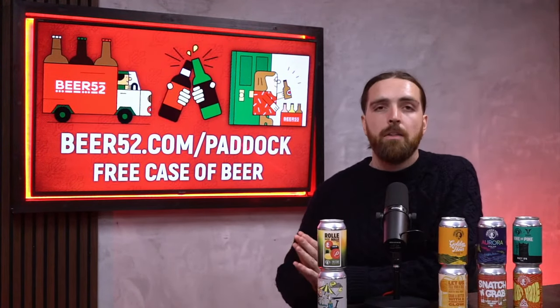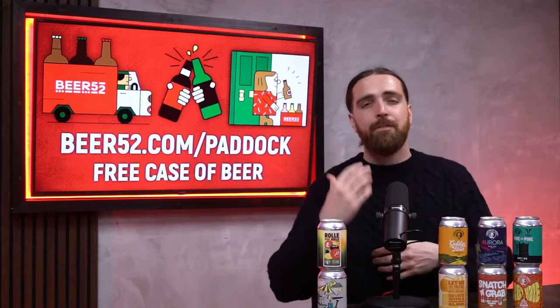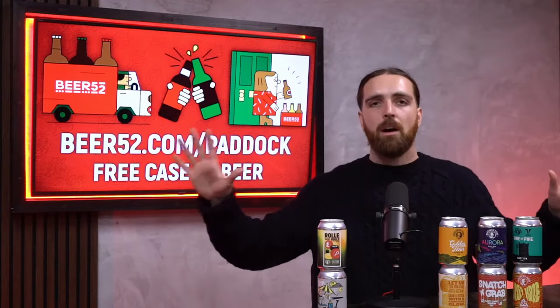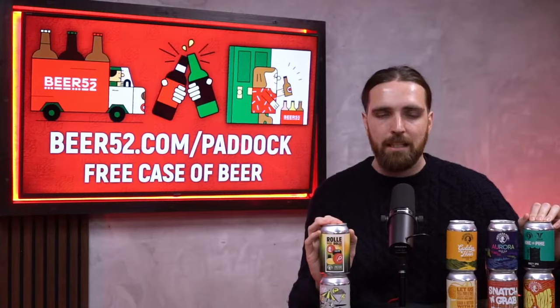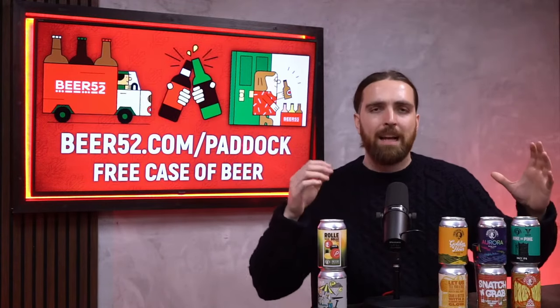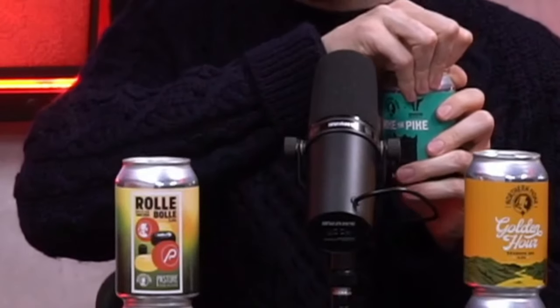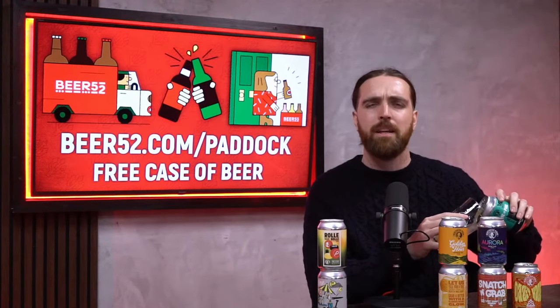Beer52 are the UK's number one beer club and every single month they bring you a brand new box with different collaborations, different breweries from around the UK and beyond. This month is very special because it's the absolute powerhouse that is Northern Monk — they've got eight different beers that you will only find in this Beer52 box. Northern Monk have collaborated with loads of other fantastic breweries including this one from Rivington Brewing Company.